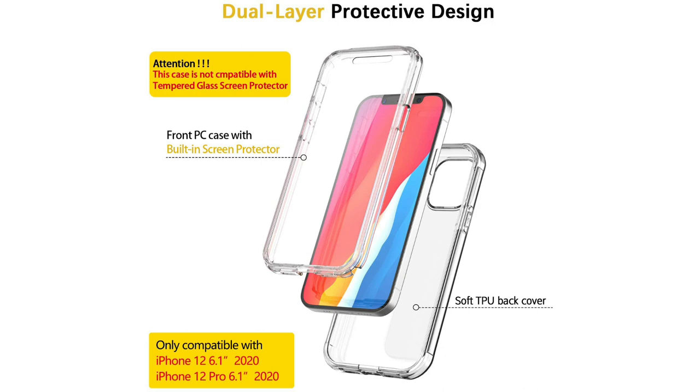Attention: behind the front cover there is a thin film that needs to be torn off before your phone is installed. Product package: one phone case. Phone is not included.